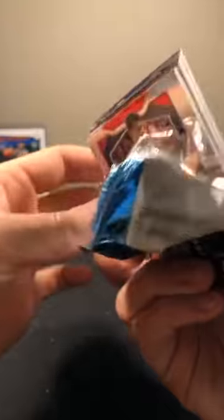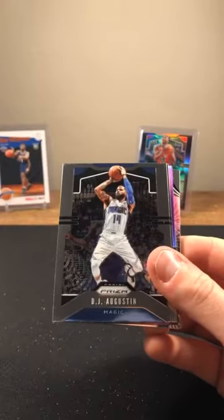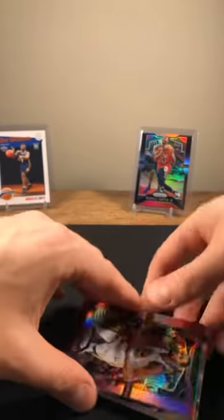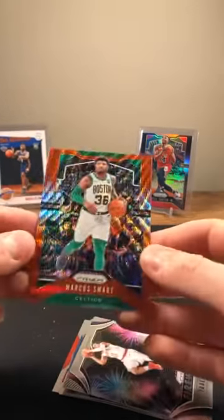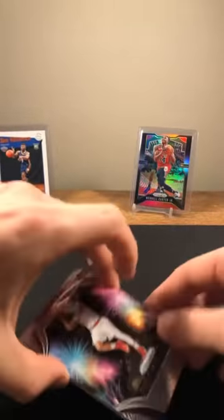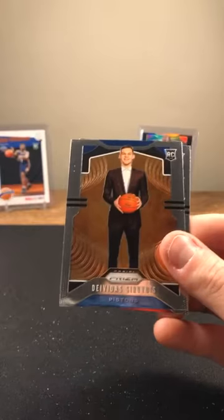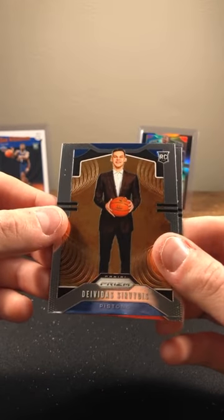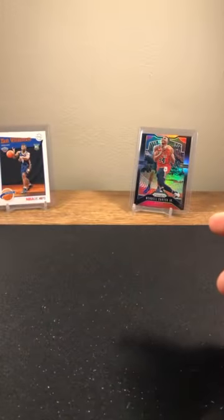Only got a minute left, so rolling through quickly trying to sleeve up all these silvers. Yao Ming, Wendell Carter Jr. base, Clyde Drexler, DJ Augustine, Kyle Lowry. Kevin Durant out of 75 — 38 out of 75. Looks like a little pink, another red wave, Marcus Smart. Celtics crushing it — lots of rookies, lots of color. Trey Young, Ignis rookie going to the Knicks, Brandon Ingram. Last card of the break: Cam Reddish base. That'll do it, guys.